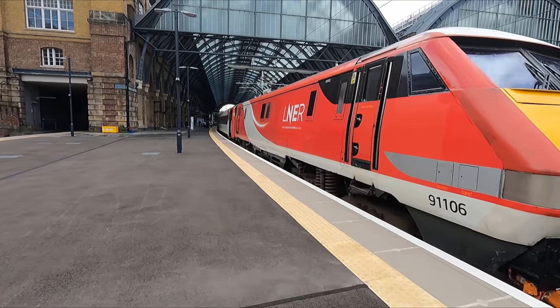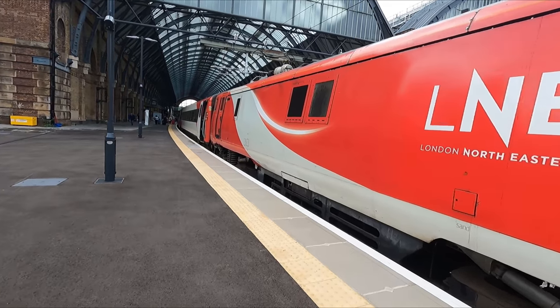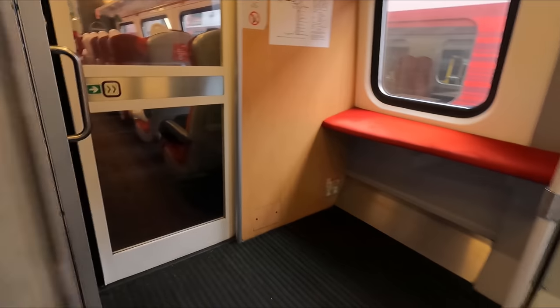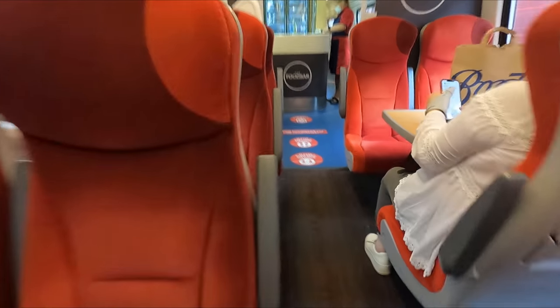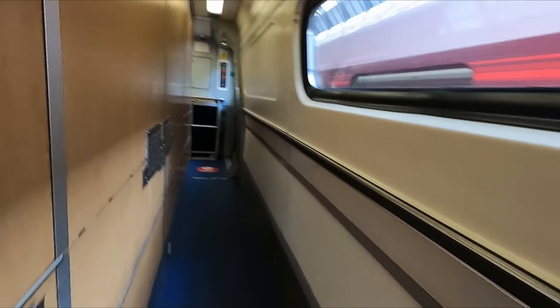Here's just a quick look at the buffet car before it gets too busy. This isn't really relevant to first class, as food and drink are included in the price of your ticket, but drinks and snacks were available here for purchase.